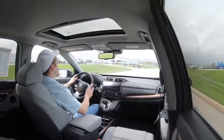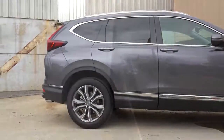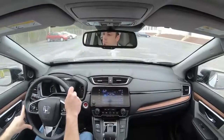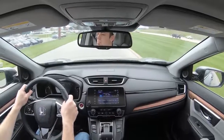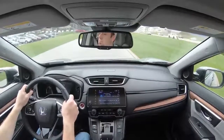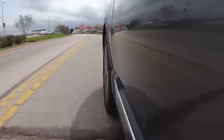On the suspension side, up front you get McPherson strut suspension and in the back independent multi-link rear suspension, with front and rear stabilizer bars. Ride quality is plenty fine — the CRV has never had any issues there. Cabin noise is excellent; Honda does that very well compared to a lot of competition. It's very isolated in here with minimal exterior wind noise even at higher speeds. Steering feel is just right — not too heavy, not too loose.